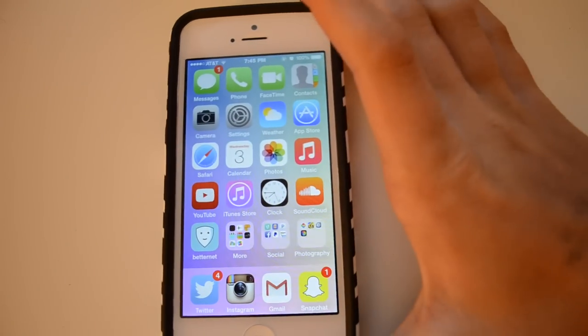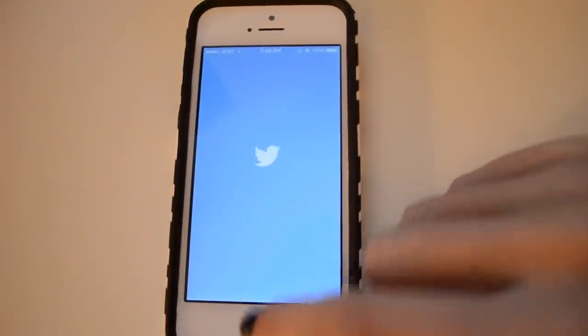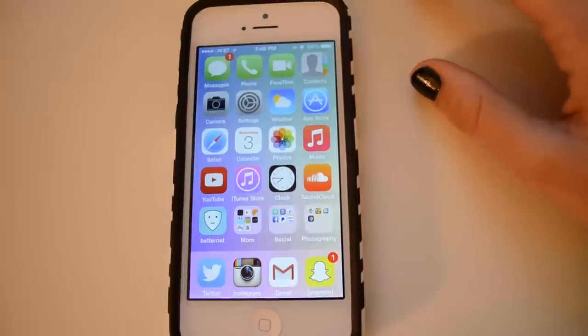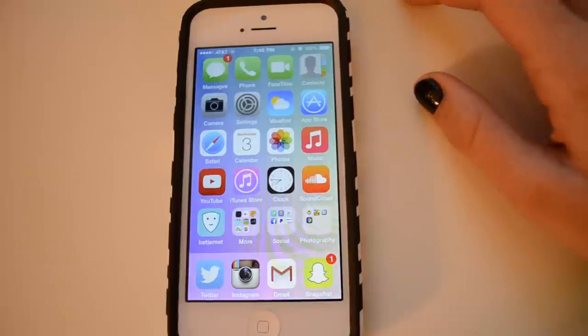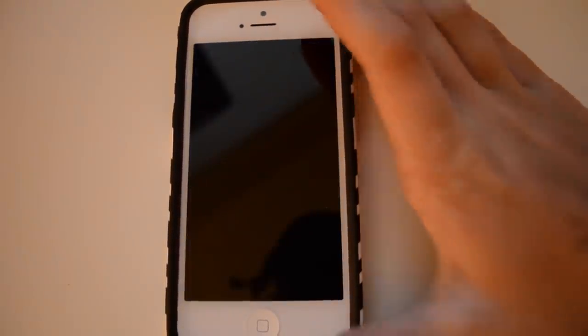And that's pretty much it for what's on my iPhone — kind of boring, but really all I do is use those dock apps and text people. I hope you guys enjoyed this video! Don't forget to give it a thumbs up if you'd like me to do more requested videos, because this was a highly requested one. I love you guys so much, bye!